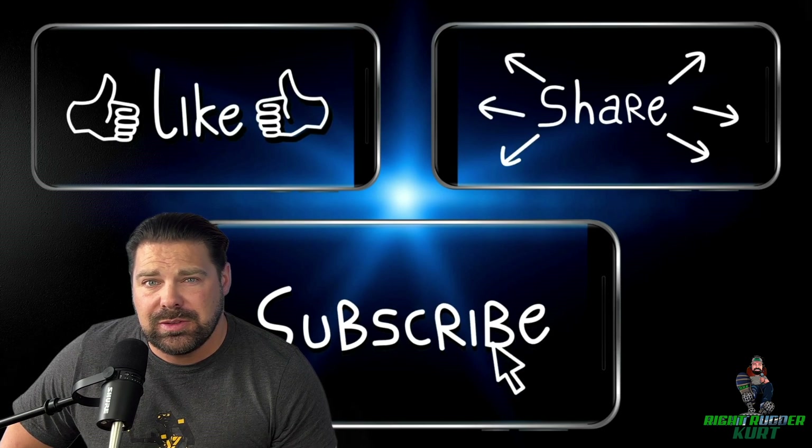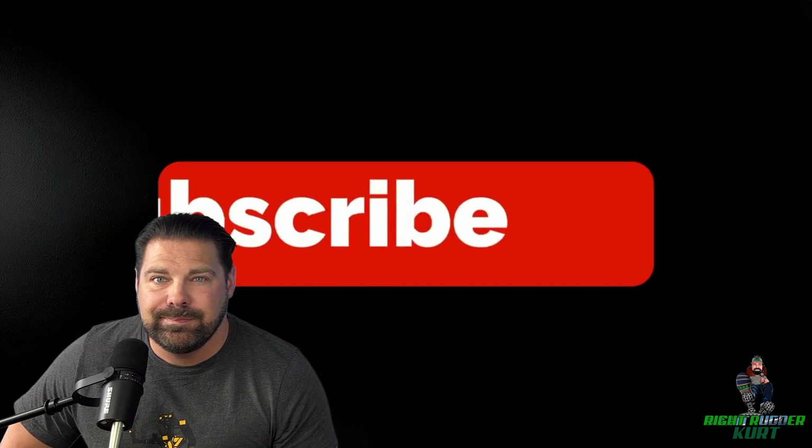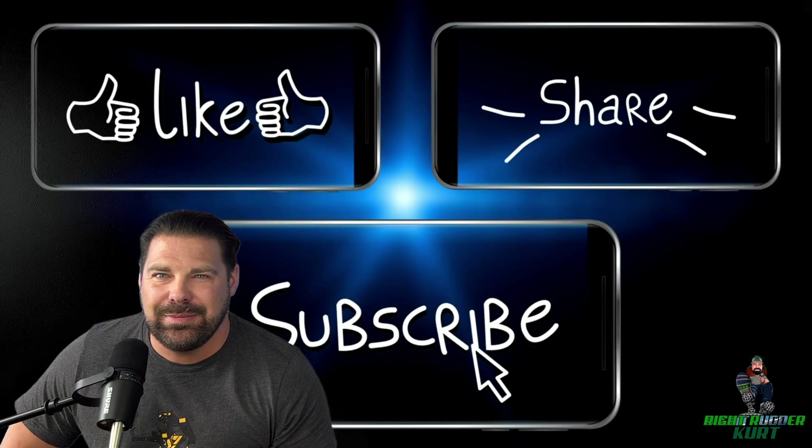Want to know the easiest way to support this channel? Leave a comment below, like this video, and subscribe. Go ahead, do it now — I'll wait. See? It wasn't that bad. Enjoy the rest of the video.